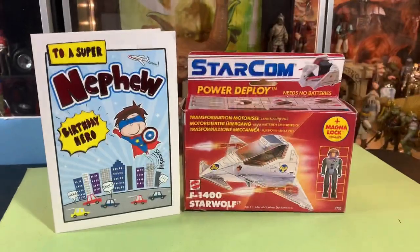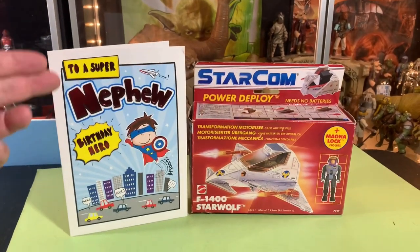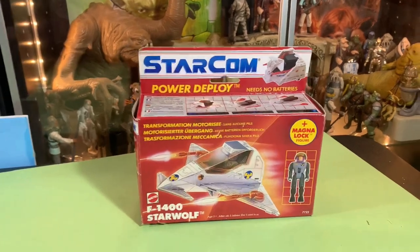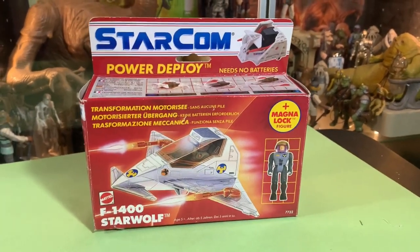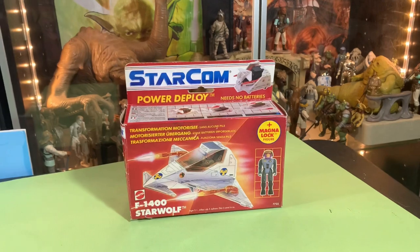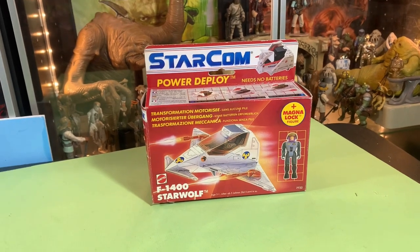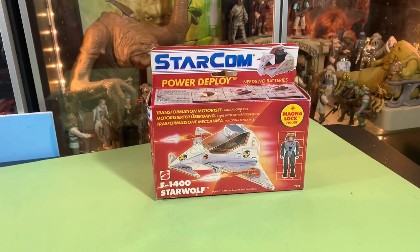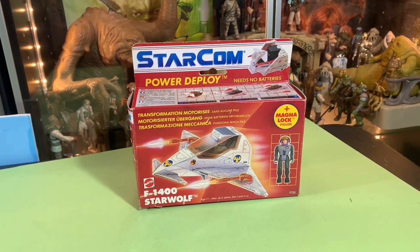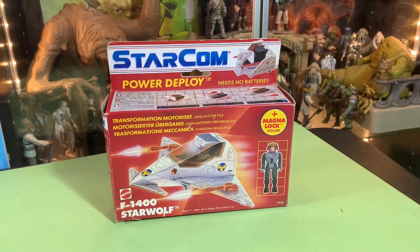Hey everyone, John here, welcome back to the Super Awesome Geek Show. Today I am a super nephew birthday hero — wait till you see the story behind this. We got a StarCom F1400 Star Wolf with the box. I am absolutely blown away. In every toy line I collect I love to get at least one example of the packaging, and I found a guy in Europe selling his entire collection in the boxes and managed to snag just one for a really good deal.